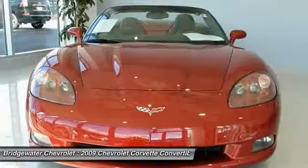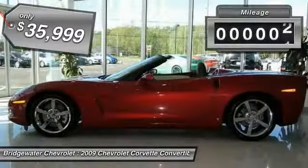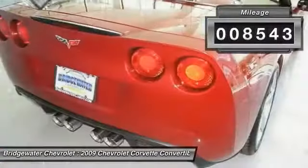If you are looking for sharp and fast, the Vette is for you and is priced below $40,000. This vehicle has less than 9,000 miles.